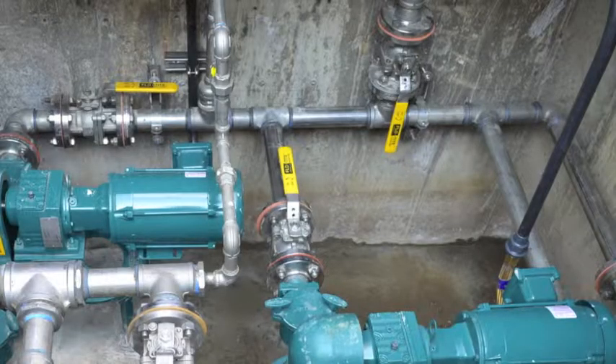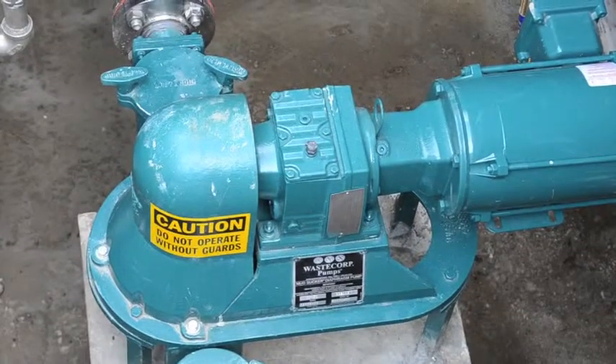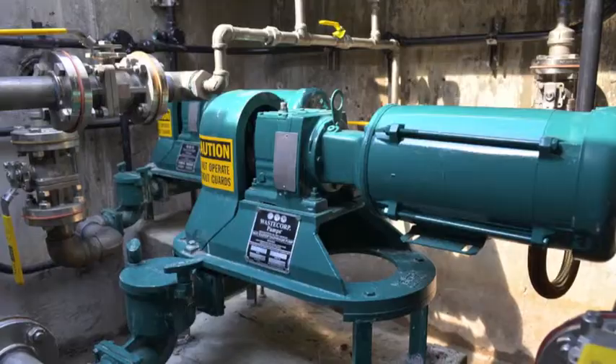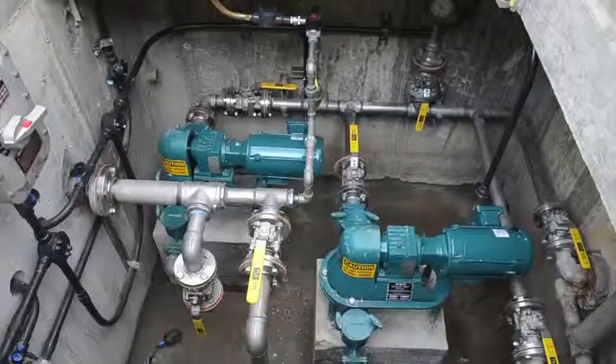The Mudsucker 2B Series features ball-valve technology to manage sewage, slurry, solids, and condensate applications. These pumps feature a very simple operating principle, but make no mistake — they are designed to pump the tough stuff.